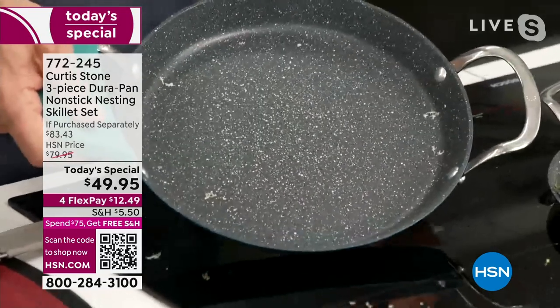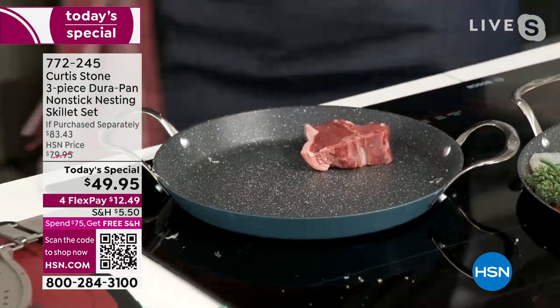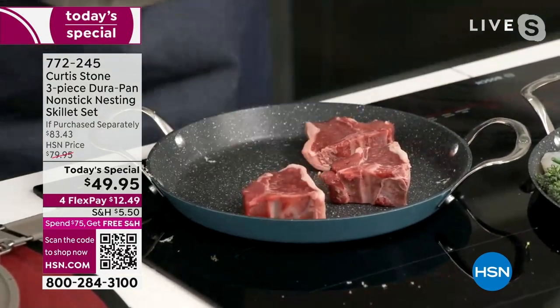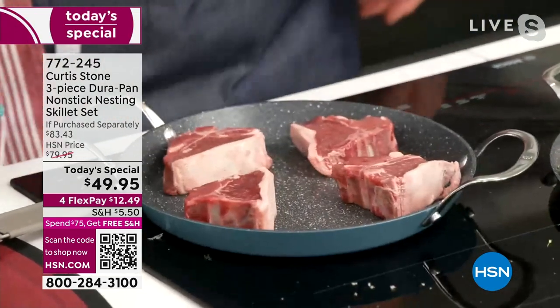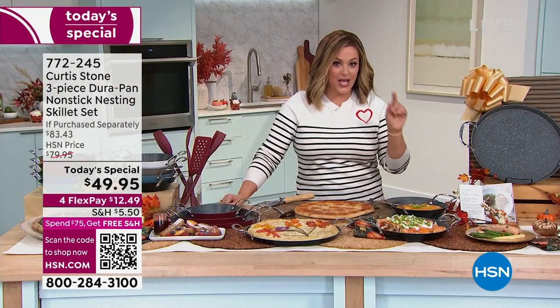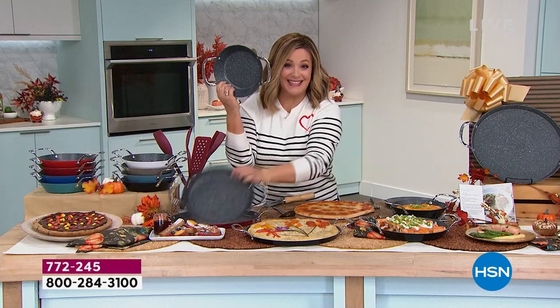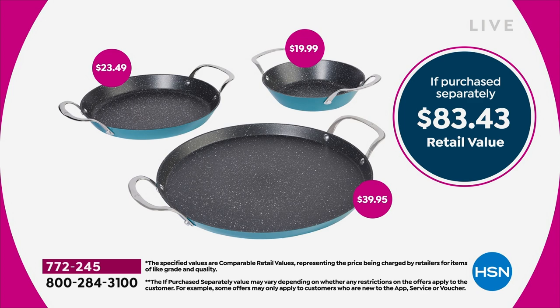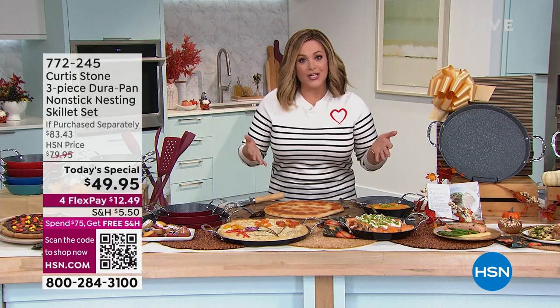We did these back in March and they were incredibly successful — they were $10 more at that time. Today for $49.95, remember just the 13 inch is a $40 value, so you're getting the 10 inch for $5 and the 8 inch for $5. They come in individual gift boxes — you just put a name on it and a bow on it and now you've got separate gifts. Keep the big one for yourself.